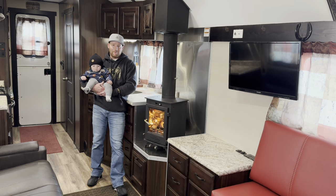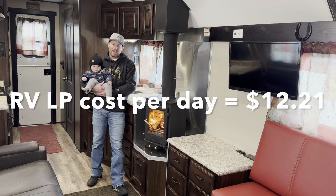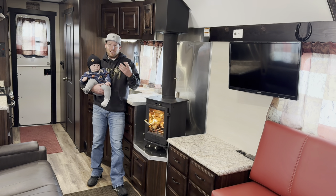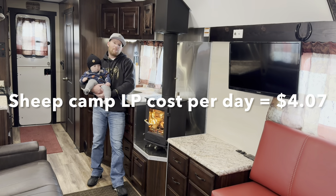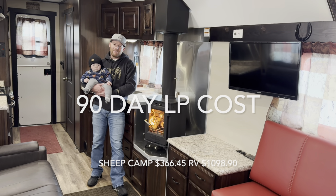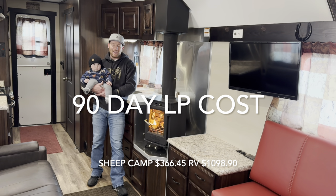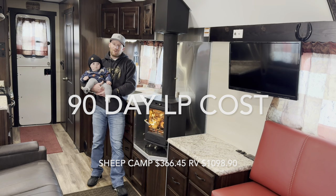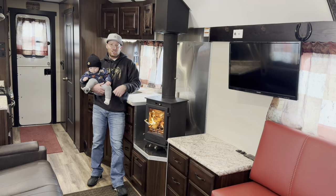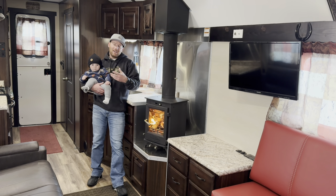I'll put some figures on screen so you can see what that equates to in dollar terms — what you'd save over a period of time. Most of you probably aren't living in your trailers or camps full time, but what difference does that make if you want to go out in colder months — a late-season deer hunt, elk hunt, or just getting away when it's cold?